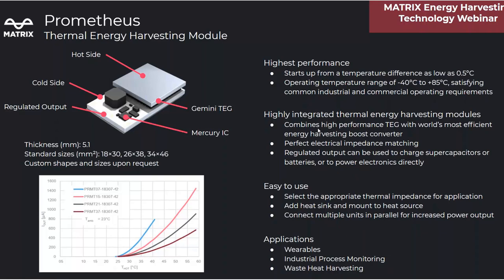The Prometheus solution integrates a TEG and boost converter into a single ready-to-use energy harvesting module. Because the TEG and boost converter are perfectly impedance-matched and tuned for each other, Prometheus starts up from a temperature difference as small as 0.5 degrees across its phases, across the entire operating temperature range of -40 to 85°C. Only two key parameters are required to determine which Prometheus part to use: the thermal resistance of the heat sink mated to Prometheus, and the desired regulator output voltage. Standard offerings are 5.1 millimeters thick and come in three different sizes, with custom shapes or sizes available upon request. Prometheus units with the same output voltage can be connected in parallel for increased power output without needing additional components. Use Prometheus in wearable devices, industrial process monitors, and waste heat energy harvesters.